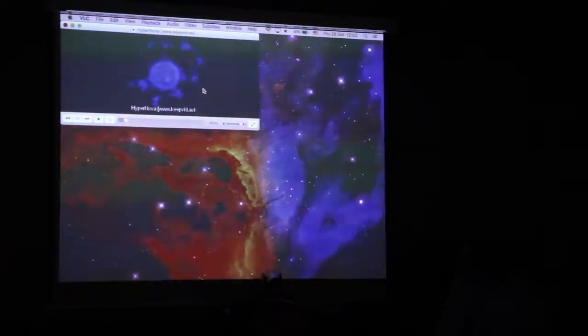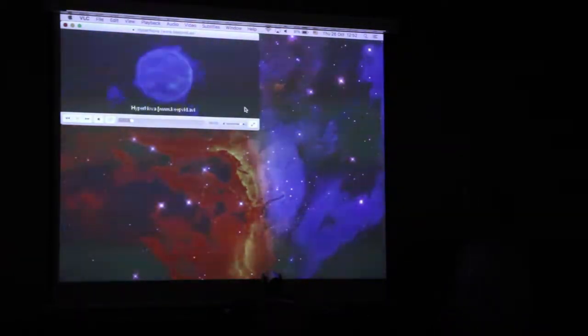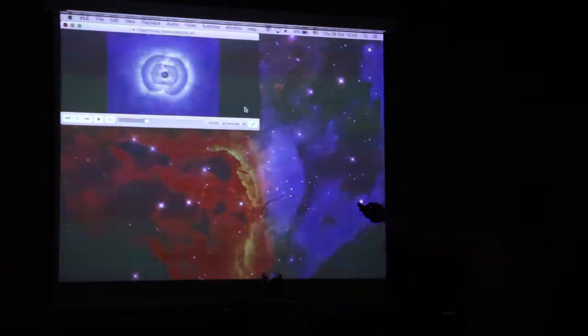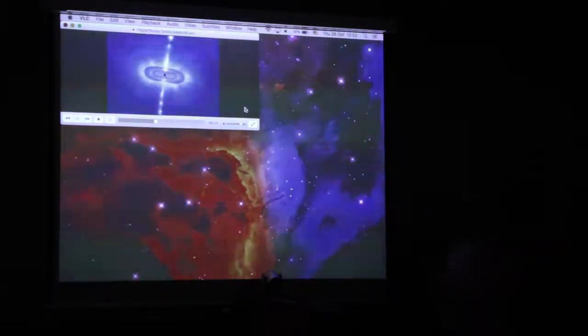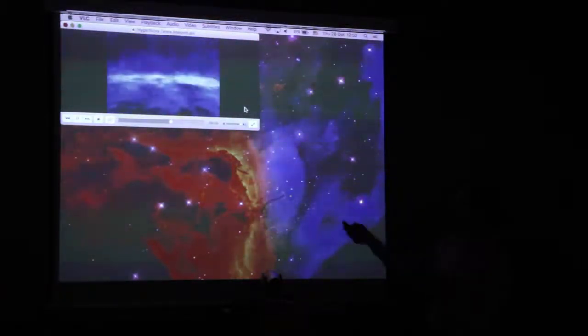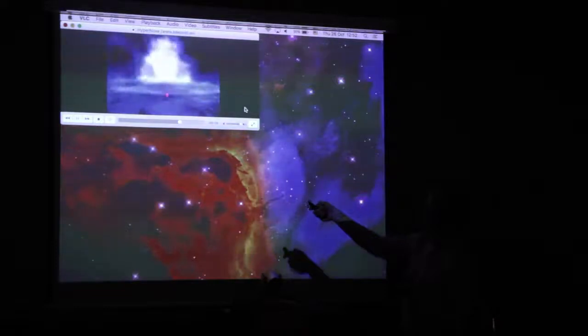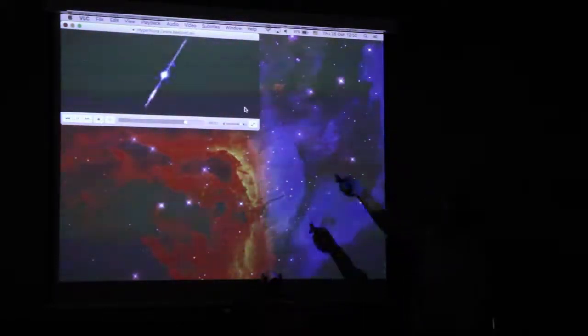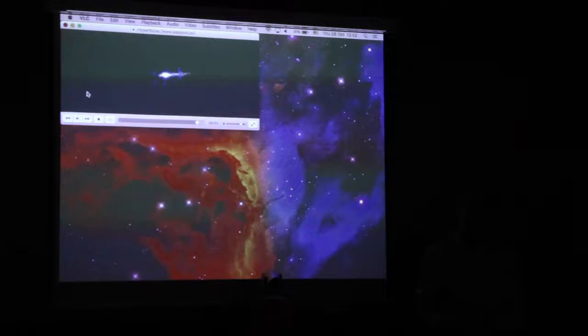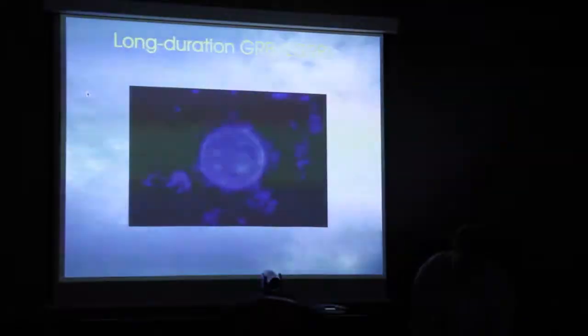For the next animation, we show how a long-duration GRB is formed. Here we have the core collapse of a massive star. The star retains a lot of angular momentum, and when the core finally collapses, angular momentum is translated into the formation of an accretion disk. Accretion of material from the disk onto the compact object leads to bipolar jets that drill through the star and escape into space. If we happen to be near the line of sight of this jet, we'll see it as a long-duration GRB.